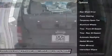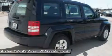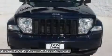Stability control, traction control, anti-lock braking system, steering wheel audio controls, air conditioning, adjustable steering wheel, power steering, keyless entry, aluminum wheels, floor mats.